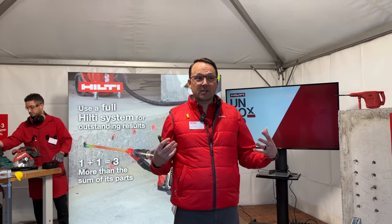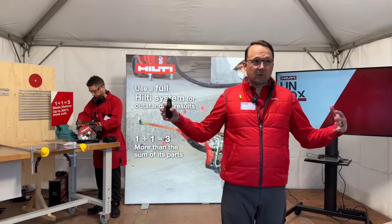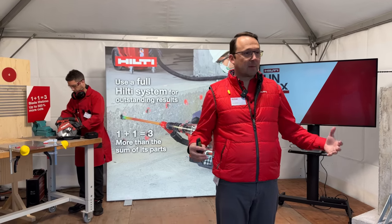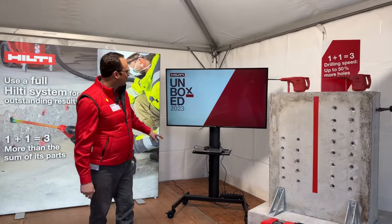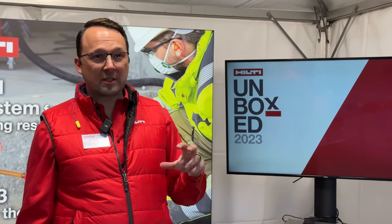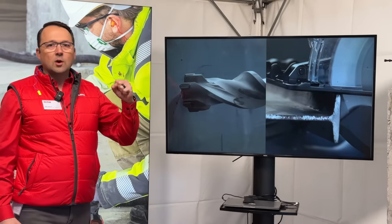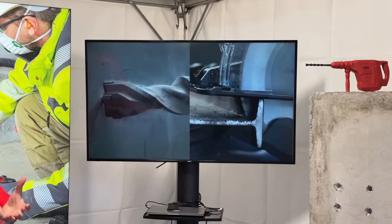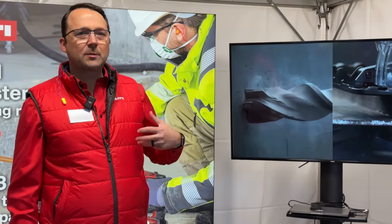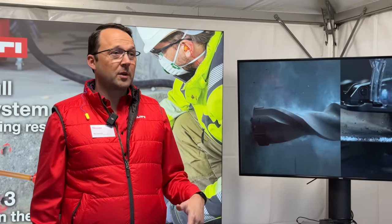Hi, my name is Matt, and I'm excited to welcome you to the Hilti system booth. It's a huge advantage for Hilti tool users, but we want to make sure you're getting everything you're investing in. We spend just as much time working on all the bits and blades that go with the tools to give you a complete system. We investigate what you're drilling, what problems you face with rebar, how quickly you're burning through blades — and how we can keep you working with more uptime.